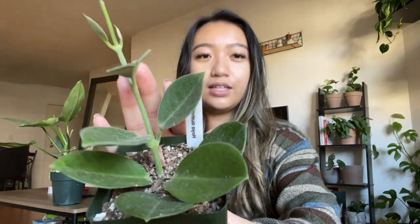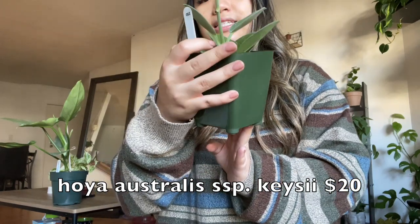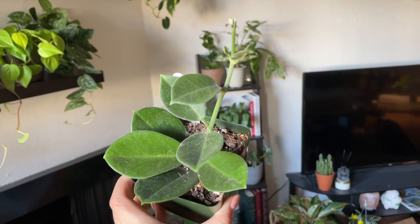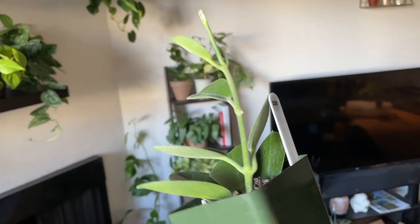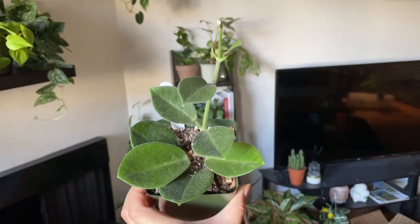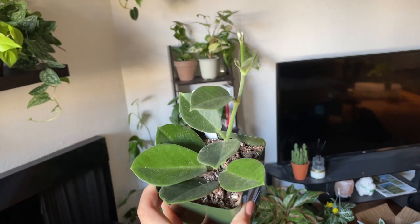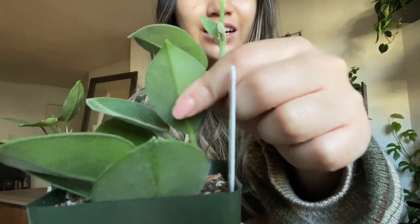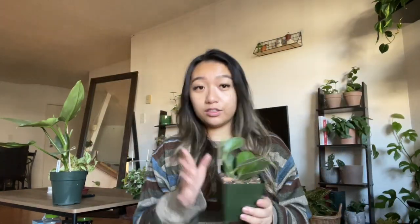The last Hoya I got from there is this fuzzy one — it's called the Hoya Australis SSP KCI. I'll put all the names below. I'm not sure if you can see the texture, but it has like some watermarks on it — that's my bad — but it's so fuzzy. The leaves are like velvety or suede and I really like it. It has all of this new growth on top as well. I got it about two and a half weeks ago, and the fact that this was $20 — big fan.